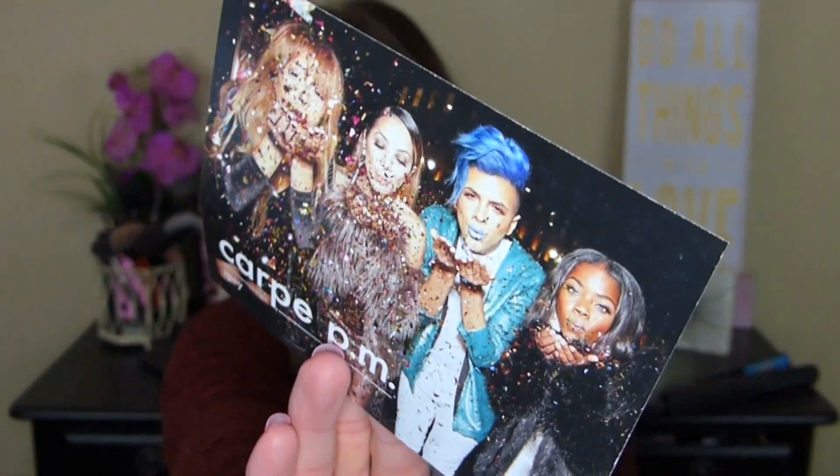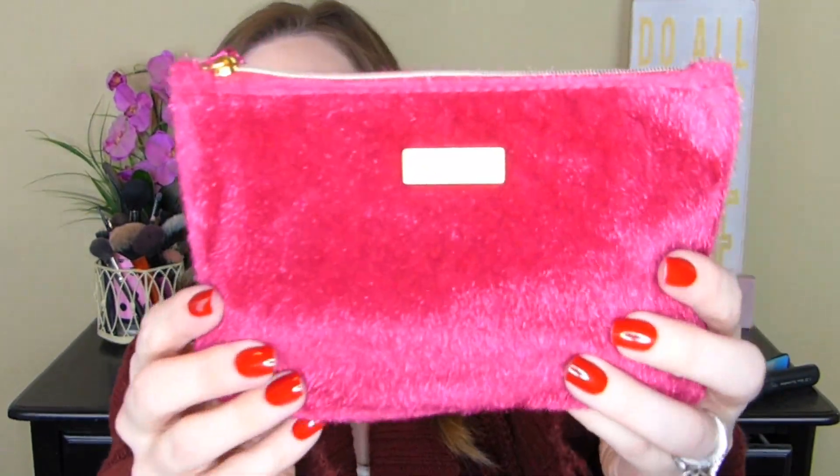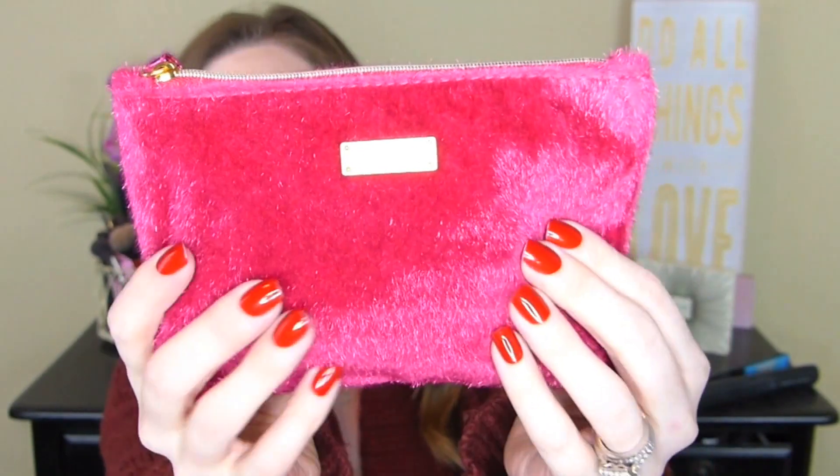Look at Gabriel on there, isn't he cute? I love his hair. So this is the December bag. It is super, super hot pink and it's like fuzzy. So soft.